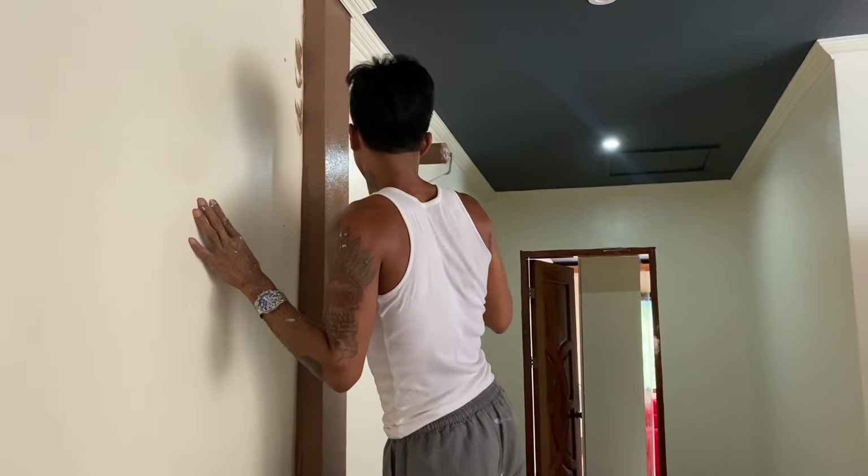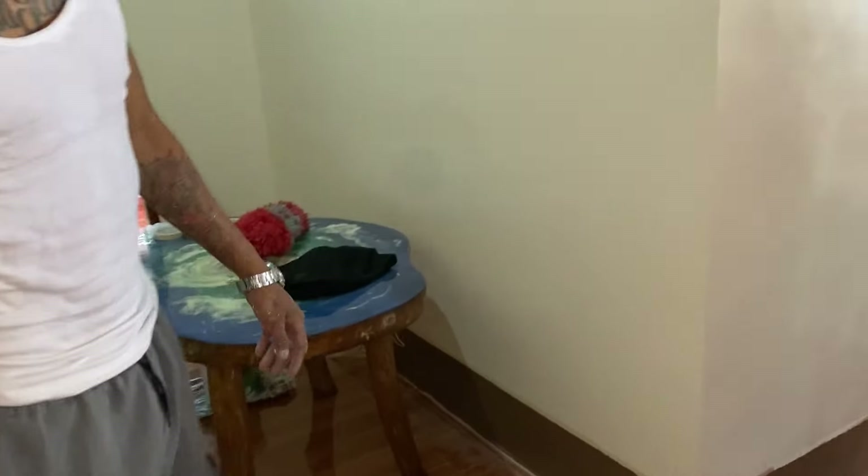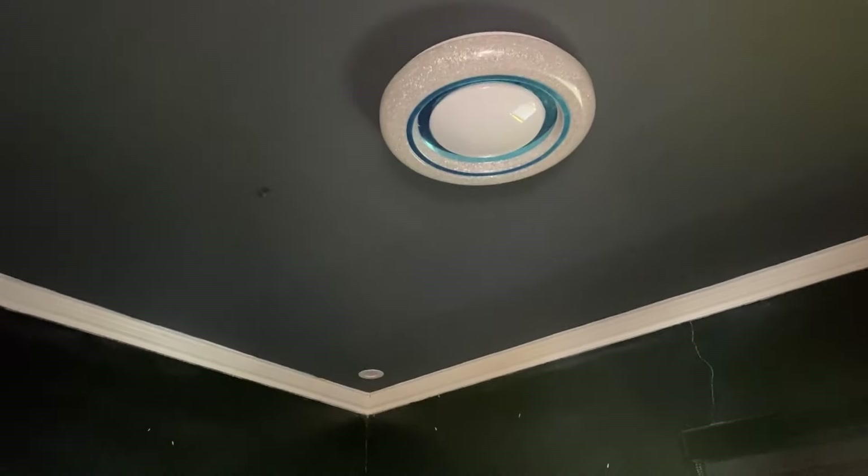So pinupinturahan na niya. Let's go here - this is the guest room. Actually, kwarto na ito ni Cara. Yun pala ang guest room, kasi dito natutulog si Cara. So dito na room. Still black - hindi pa siya nag-start dito.